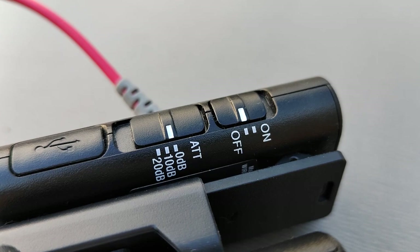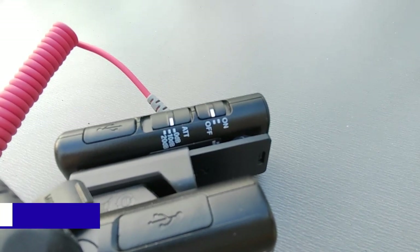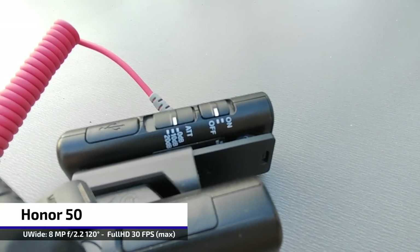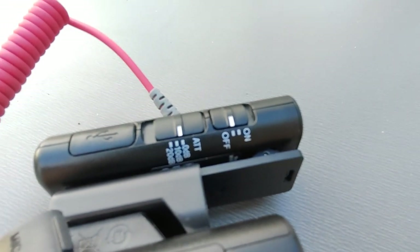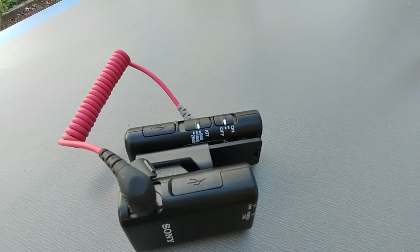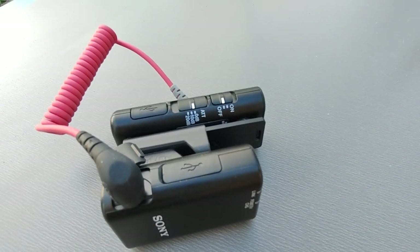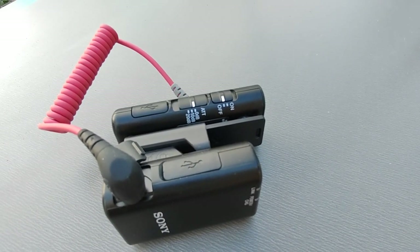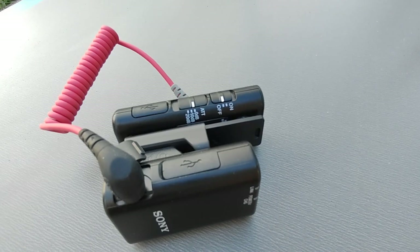The ultra wide angle doesn't have any autofocus, but just for completeness let me show how it performs. At the same distance as with the main camera, the ultra wide angle is already unsharp and getting closer doesn't help. There's no zoom option at all for the ultra wide angle, so it's not usable for very close-up shots. But the main camera — I'm very surprised how good it is for macro-like shots.